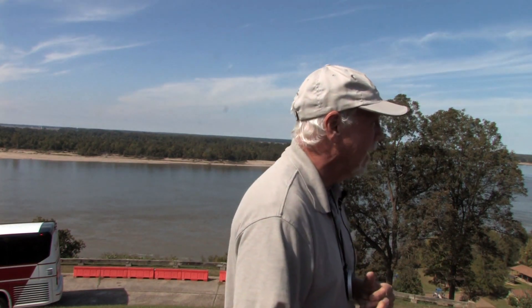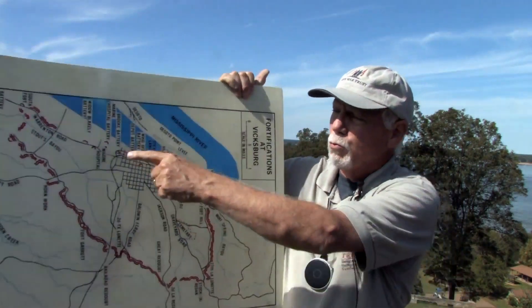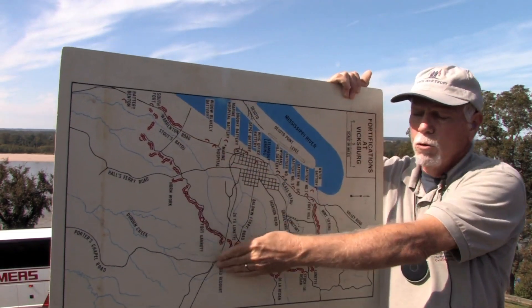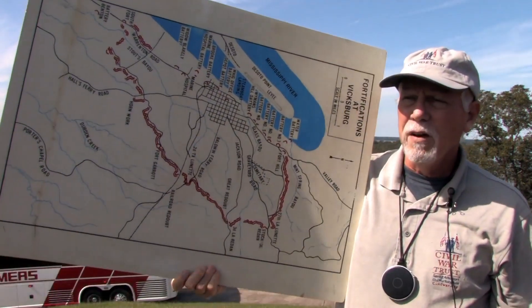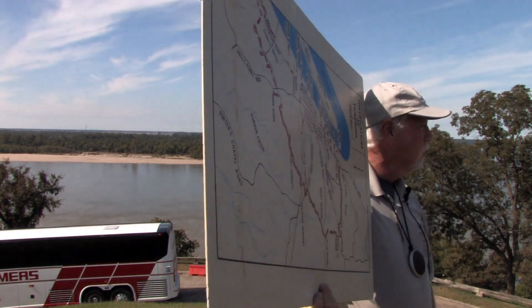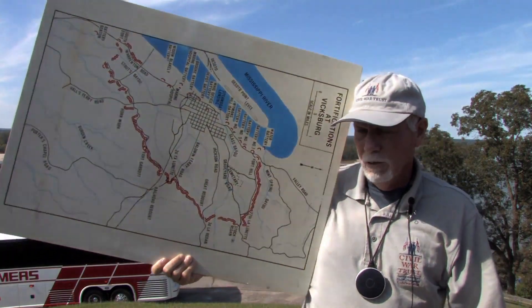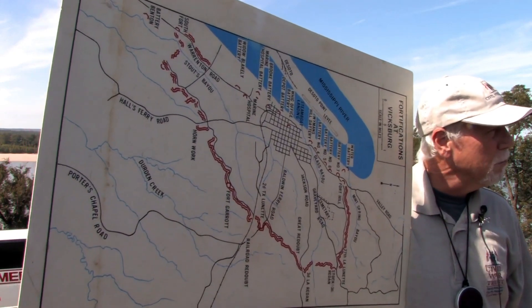It was then realized by Union and Confederate High Commands that if Vicksburg were going to fall, it would be at the hands of a massive combined land and naval operation. Already these river batteries were in place and would be strengthened with additional guns. But all land approaches to the city were open and vulnerable. The decision was made by the Confederate High Command to construct a line of defense that would ring the entire city, the flanks of which would be anchored on the river both above and below.